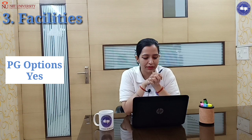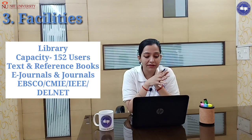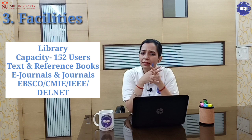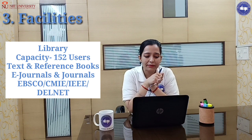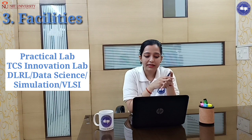The capacity of the library is 152 users. For collections, there are books, e-journals, EBSCO, CMIE, and IEEE. For practical labs, they have TCS Innovation Lab, DLRL, Data Science and Simulation, and VLSI labs.